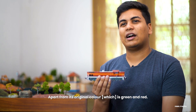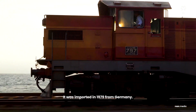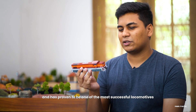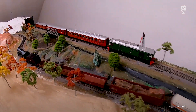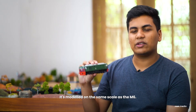Apart from its original colour being green and red, it was imported back in 1979 from Germany, and up to date it's still running in the railway and has proven to be one of the most successful locomotives at the moment.